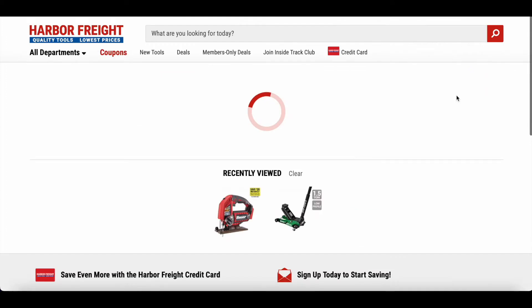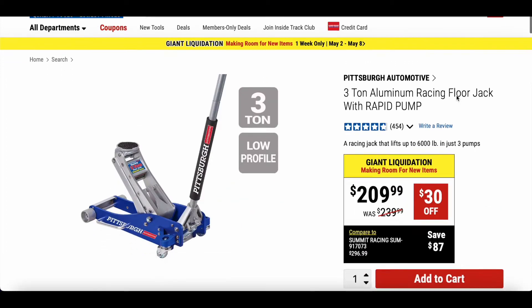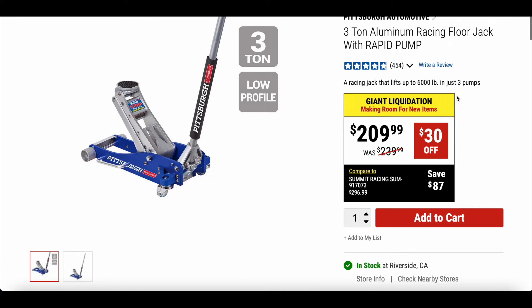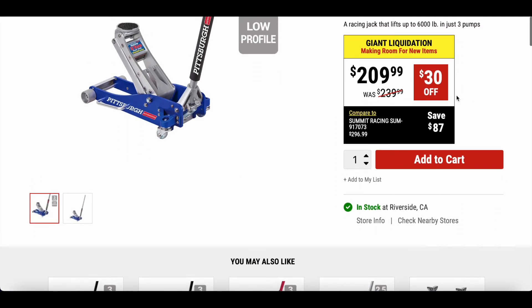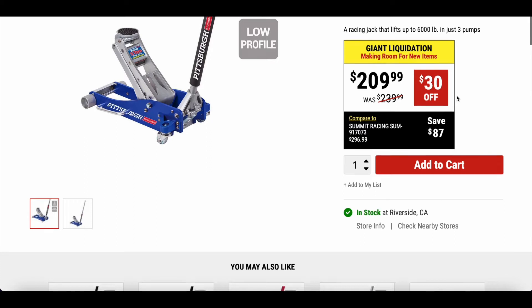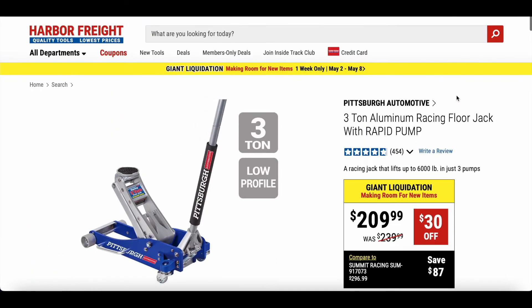Here's a Pittsburgh 3-ton aluminum racing floor jack with rapid pump, low profile. Original price is $239.99 and it's on sale for $209.99.